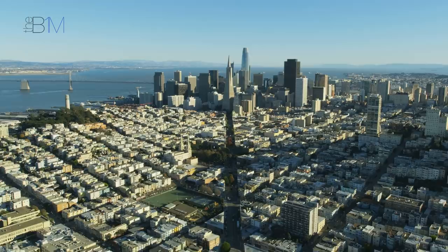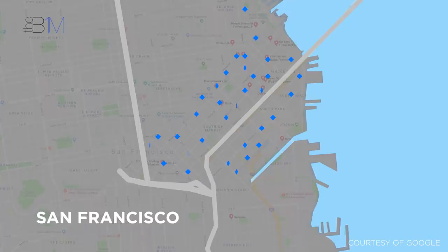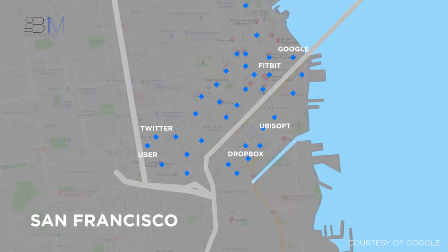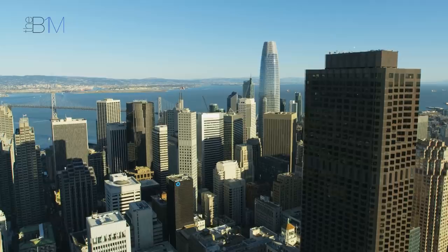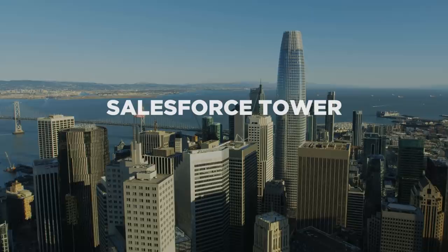Building a super-tall skyscraper in one of the most seismically active regions of North America is not easy. But with San Francisco's booming tech industry demanding ever more high-end office space, engineers had to develop ways to push buildings to new heights. Rising from the corner of First and Mission Streets in San Francisco's South of Market District is the city's tallest structure, the 326-metre Salesforce Tower.